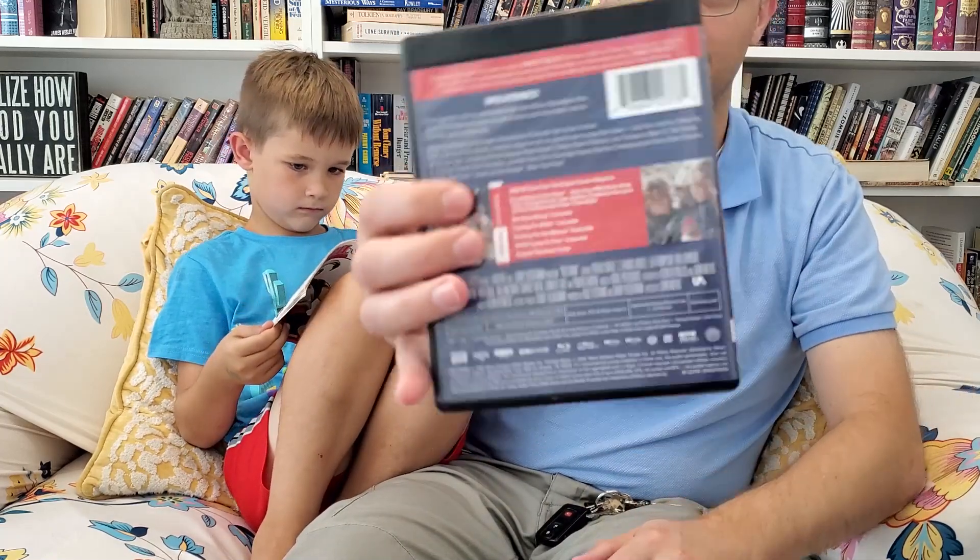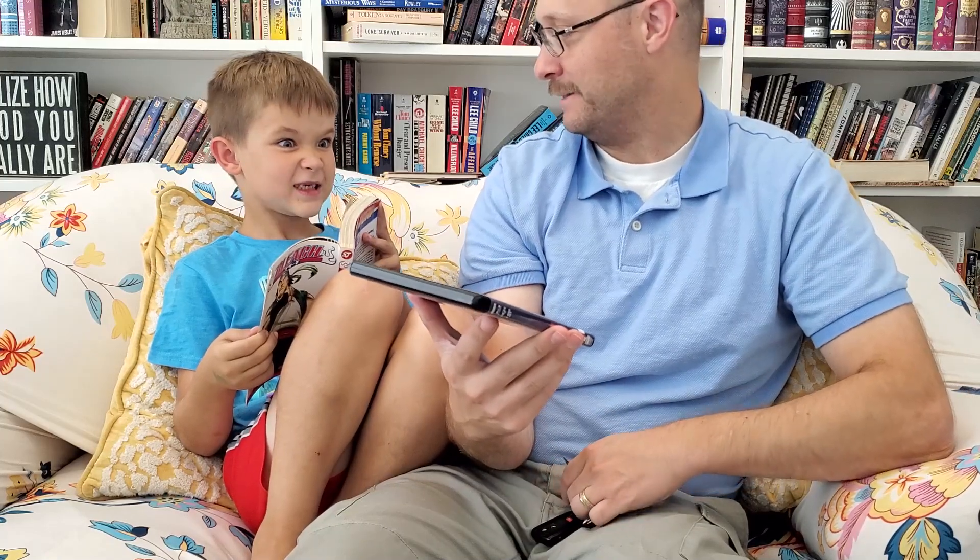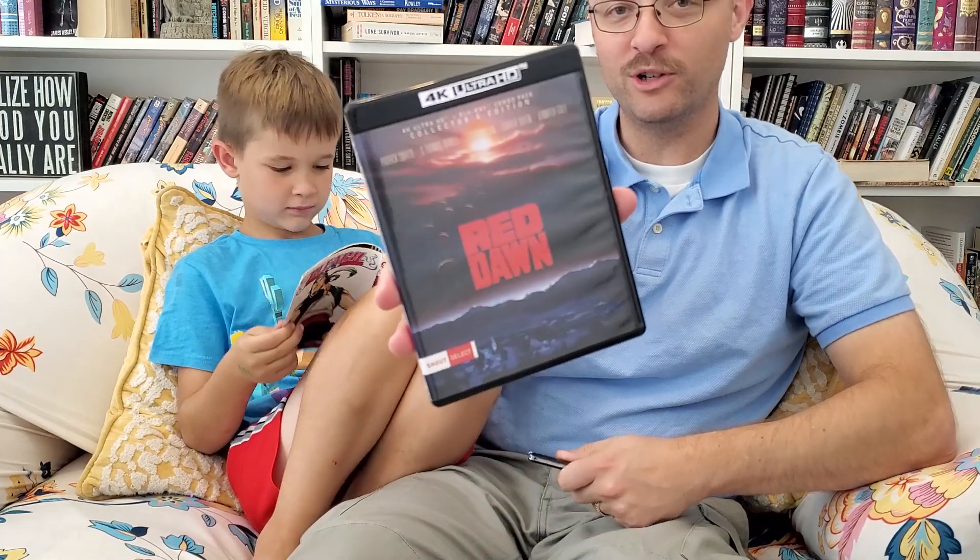I am ridiculously excited for this. And for you fans of the channel, you'll notice that this is one of the movies that I wanted to have a 4K release this year. That most wanted video is becoming more and more true throughout the year.